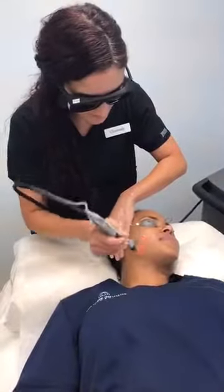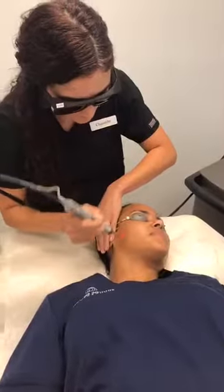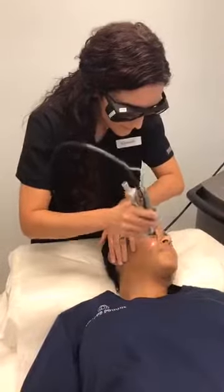Chastity is our Physician's Assistant here at the Laser Institute of Pinehurst. She was willing to perform a live service so you guys could see a live demonstration of our laser facial and how easy this treatment is.